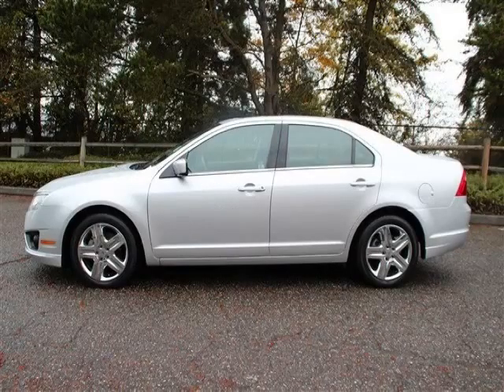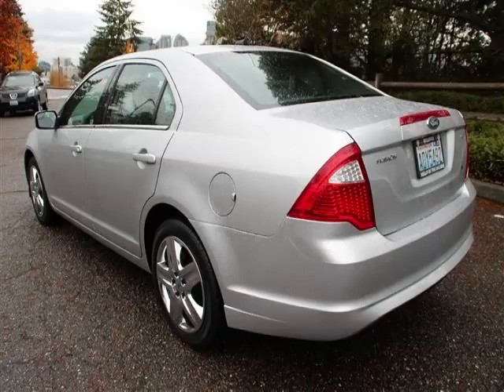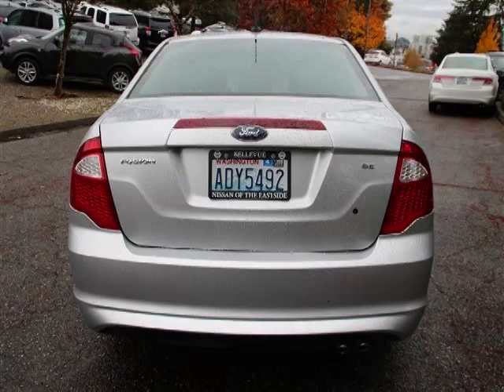This is a 2011 Ford Fusion SE. This Ford just recently passed the 32,000 mile mark and maintains exceptional quality and reliability.